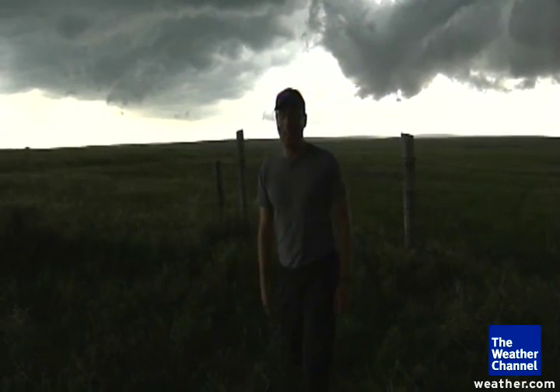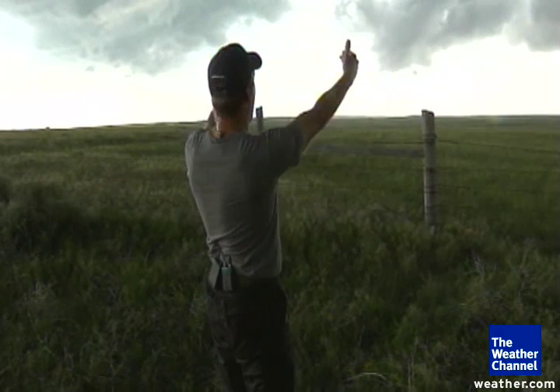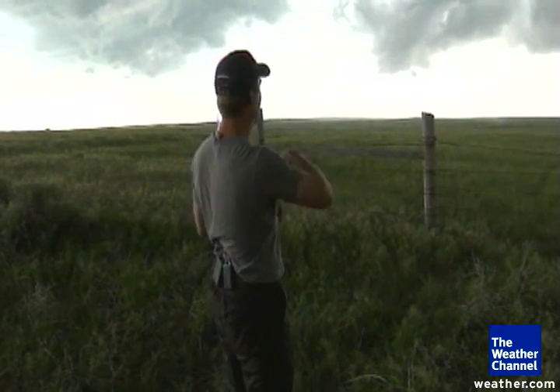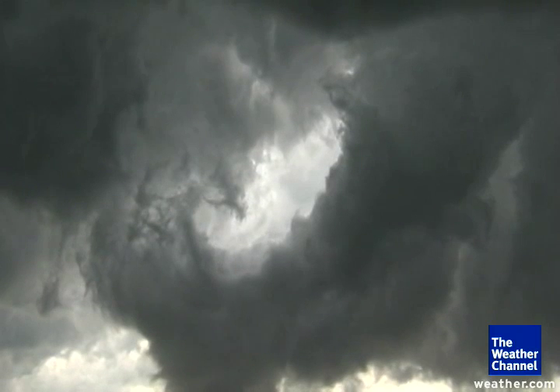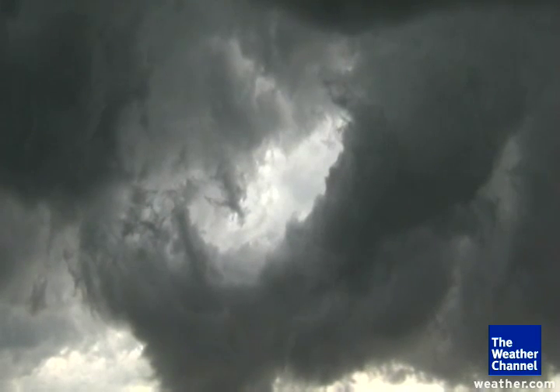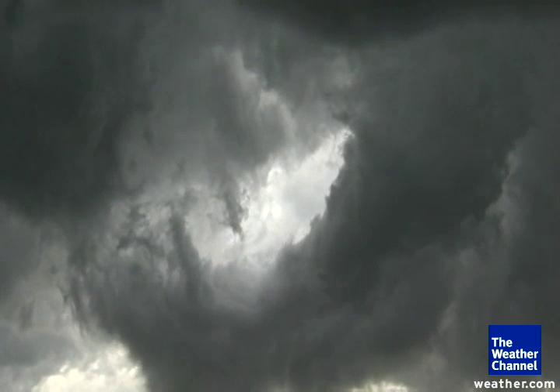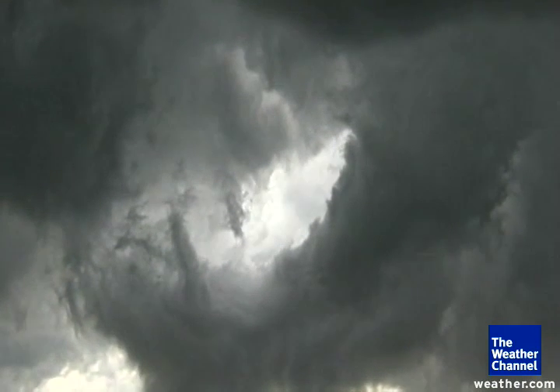Wow. That was truly amazing. You've just witnessed the complete evolution and dissipation of a tornado, and now it looks like the center of the thunderstorm that created that tornado is now about to pass directly over top of us. Where the top of the tornado once was is directly in front of us right now. I can obviously see a lot of spin still remaining in this tornado.